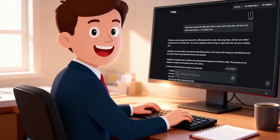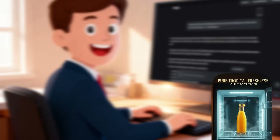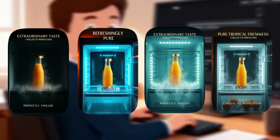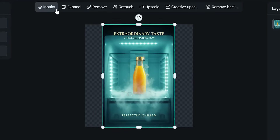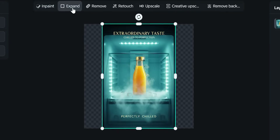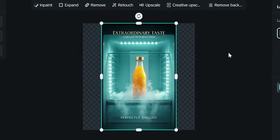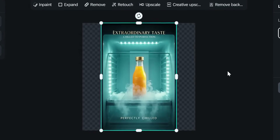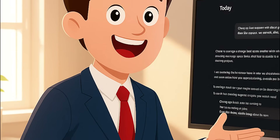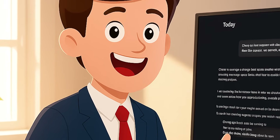Let's tweak. I replace the orange slices with a bottle inside a refrigerator. Again, product consistency is flawless — the background changes, but the bottle stays perfect. With in-app tools, I can in-paint to add leaves, expand to switch from square to landscape, retouch for a cleaner finish, or even remove the background in one click. In less than a minute, I get ad-ready posters that look like a real commercial photo shoot, without needing design skills.